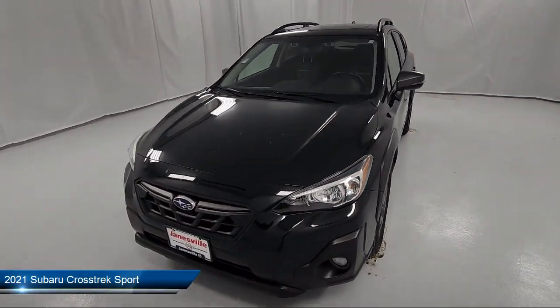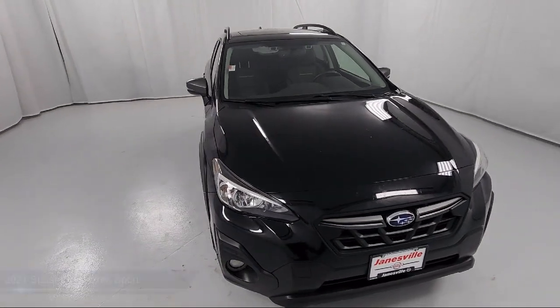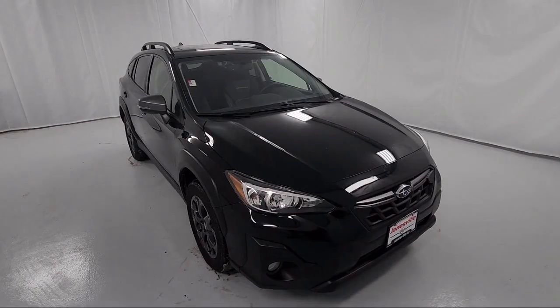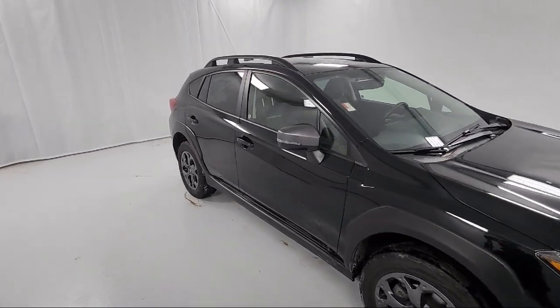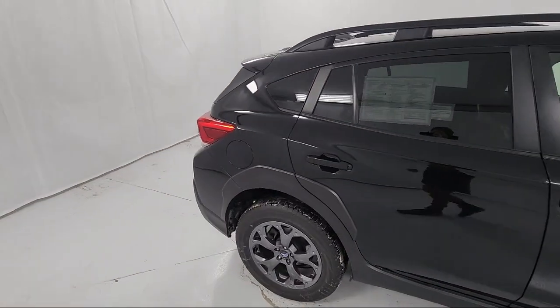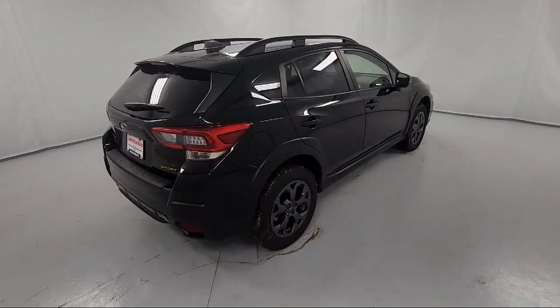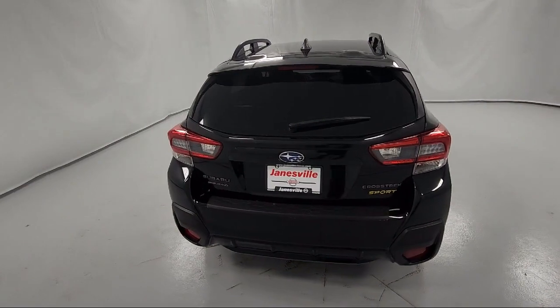It comes equipped with premium synthetic seats, smart device integration, popular package number three, leather steering wheel with auto tilt-away, lane departure warning, front collision mitigation, driver monitoring, Bluetooth smartphone integration, lane keep assist, heated front seats, and has less than 55,000 miles on the odometer.